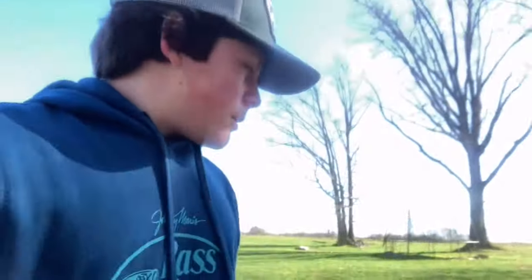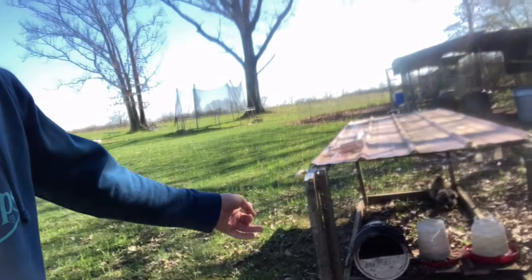I used to buy my shavings at TSC until I realized that at TSC it's like eight dollars for a little bitty bag. So then I started going and getting my shavings at the Amish, and it's just like two dollars for that giant bag I just showed y'all. So I'm gonna put some shavings in that little bucket and then put some shavings in the other coops.